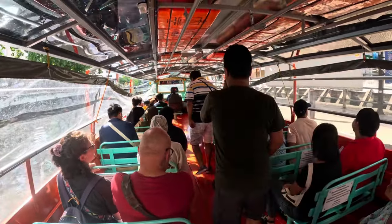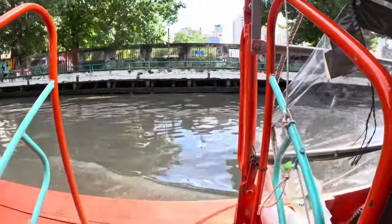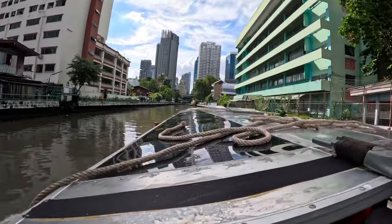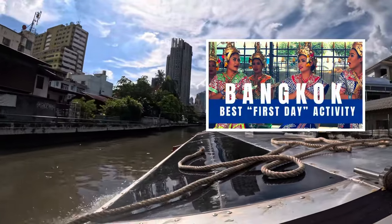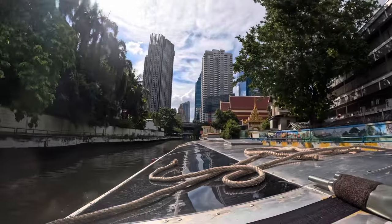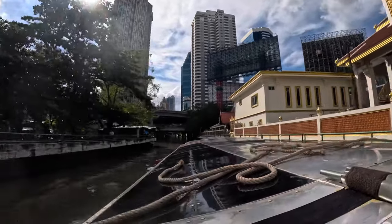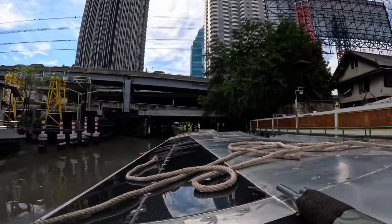We're going to end today's water taxi adventure at Pratnam pier. When we arrive there, you can jump onto the skywalk and explore the whole Ratchaprasong skywalk, including Central World shopping, Gaysorn Plaza, and Pratnam Market. I made an entire video on how to explore that skywalk — I highly recommend checking it out. There's no more authentic way to see Bangkok than a water taxi. You'll see temples as you pass by, real life, the back side of buildings, and meet friendly Thai people.